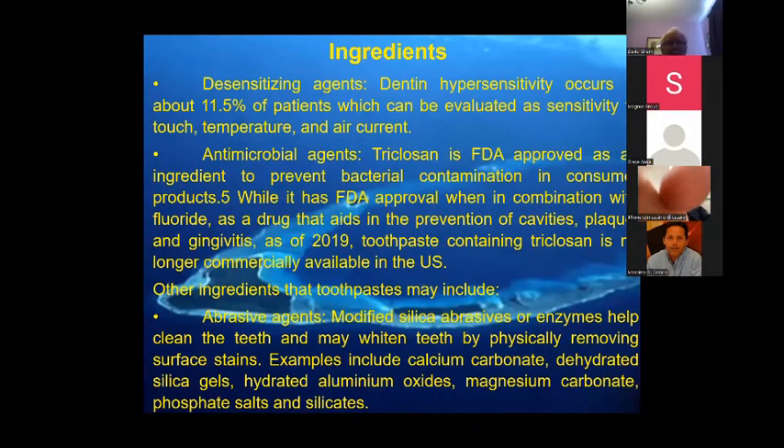There are also desensitizing agents and antimicrobial agents. Triclosan was used for many years and was approved by the FDA, but has now been banned on environmental grounds — so triclosan is no longer commercially available, not only in the US but in other markets as well. Most toothpastes will have an abrasive agent, which you need to remove extrinsic stain.